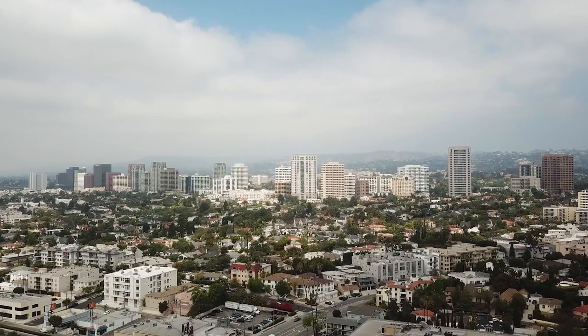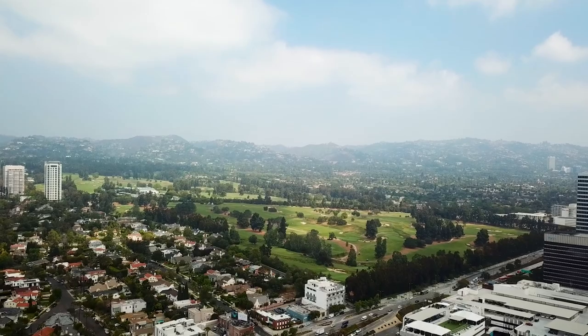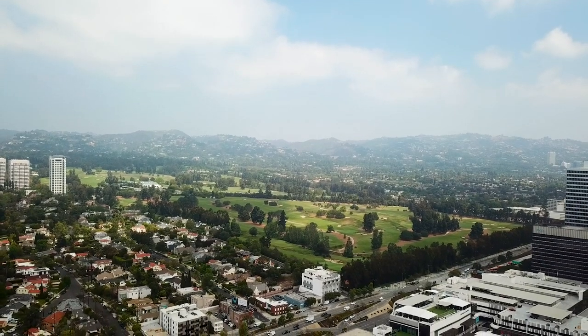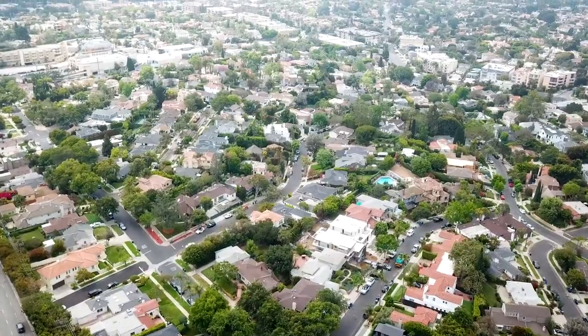This home is conveniently located within the Westwood Charter Elementary School District, just a few moments from Century City, Beverly Hills, and about 15 minutes to the beach. People love living here because it's so centrally located — and I happen to live just a few moments away.